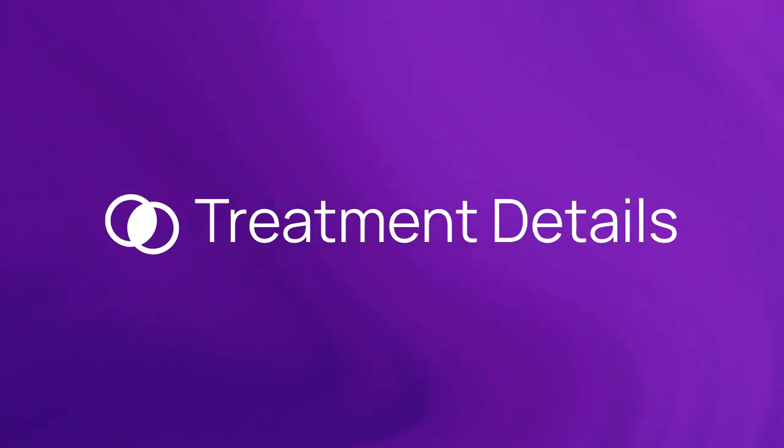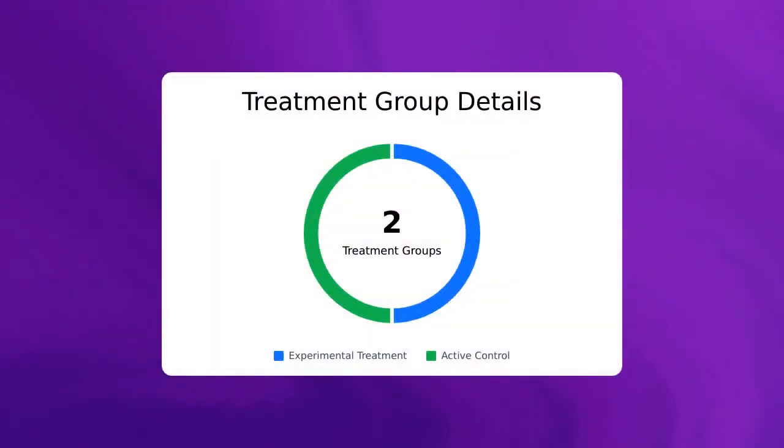There are a total of two treatment groups, including one experimental group and one active control group. There is no placebo for this trial. Patients who enter this trial have a 50% chance of receiving the study drug.